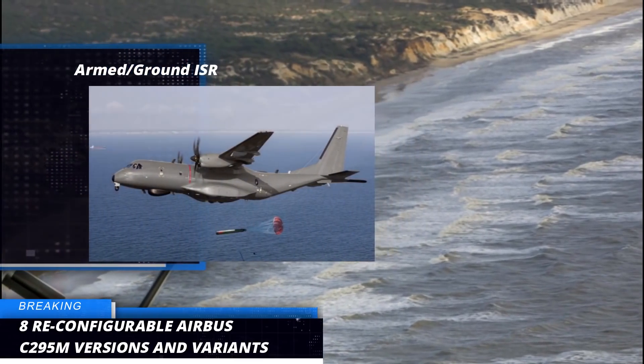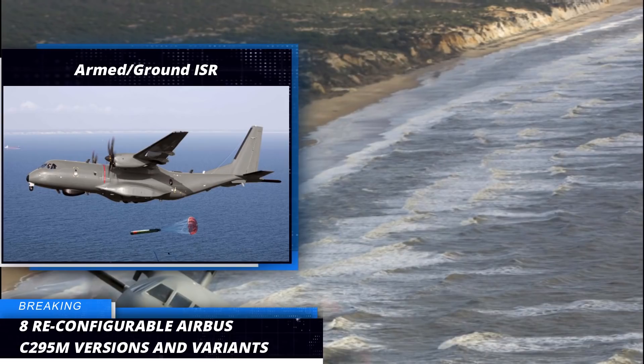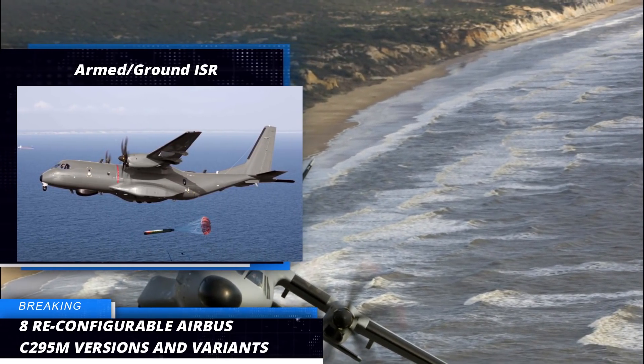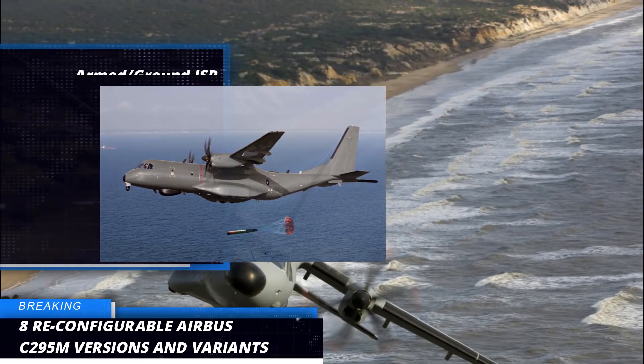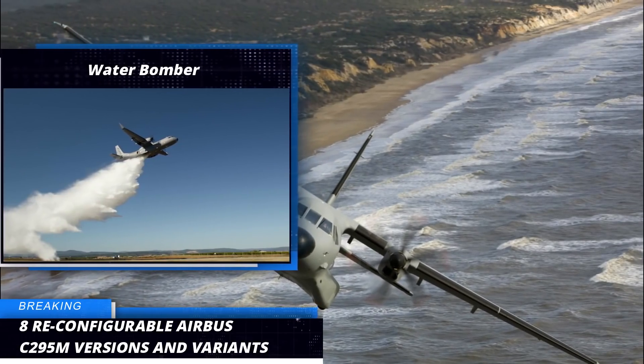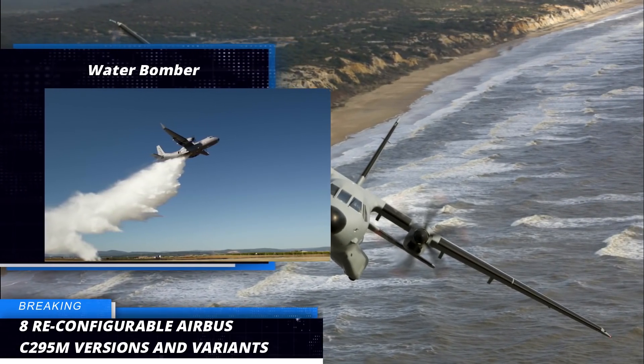First, we have the Armed and Ground ISR — an Intelligence, Surveillance, and Reconnaissance version with a multi-mission radar that can also be weaponized to conduct effective close air support operations. Second, it serves as an efficient water bomber to fight forest fires with up to 7,000 liters of water or retardant.